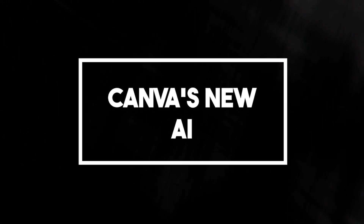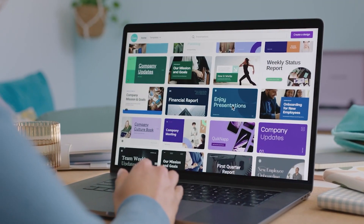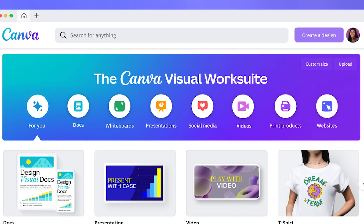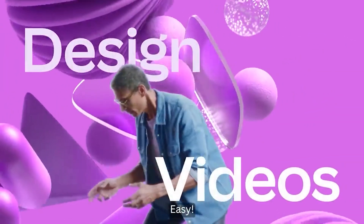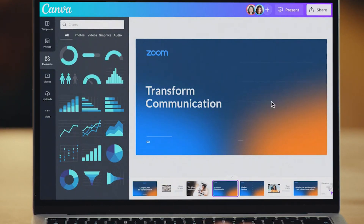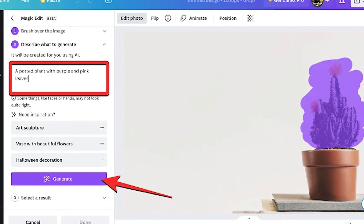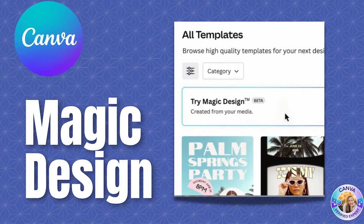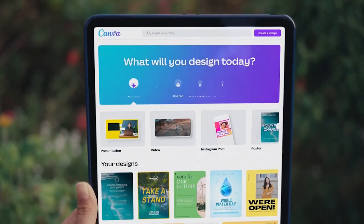Number 3: Canva's New AI. The popular design platform Canva has introduced several new AI tools and workspace features. Since launching the background remover in 2019, Canva has been working on creating more AI tools to make design easier. Earlier this year, Canva introduced a range of new tools, including Text to Image, Magic Eraser, Magic Edit, Magic Write, Magic Design, Presentations, Beat Sync, and Translate. Let's take a look at what each of these Canva tools does.